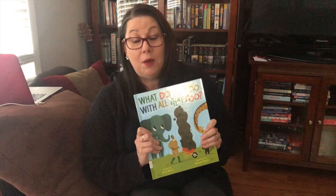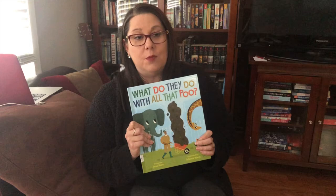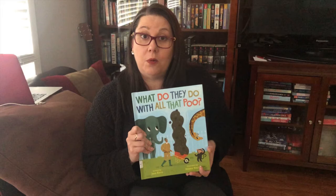I never thought that I was ever going to learn that much about poop ever in my life, but I hope that you enjoyed learning about it. All those animals — I just had never thought about those things.